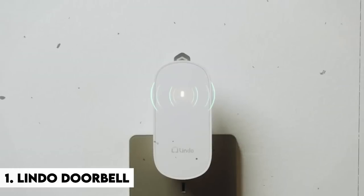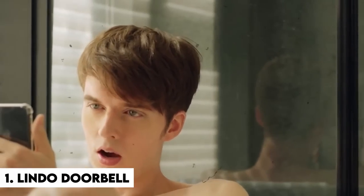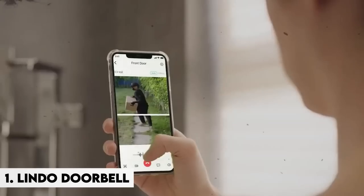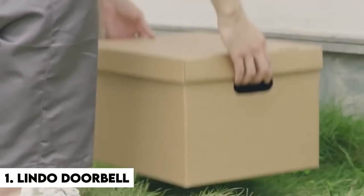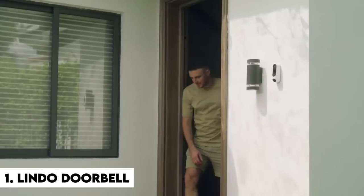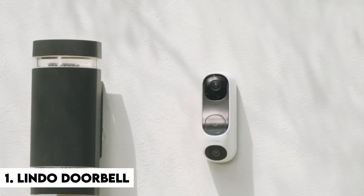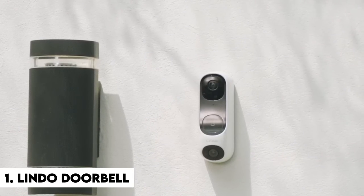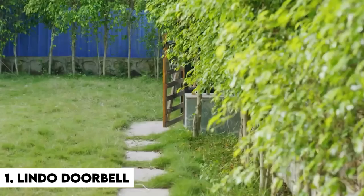Number 1: Lindo Doorbell. The Lindo Doorbell is the ideal device for those who enjoy pretending to be security guards while viewing hours of footage from their doorbell. With two cameras covering more than 190 degrees of field of view, you will never miss your neighbor picking their nostrils. With the Lindo Life app, you can view live footage of your front door 24 hours a day, 7 days a week.